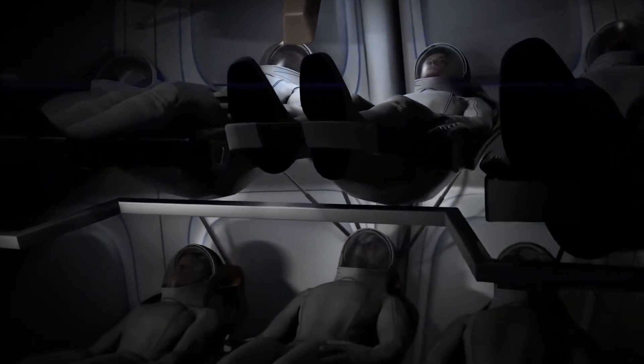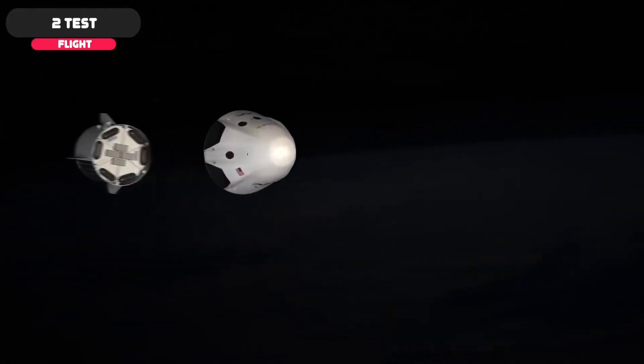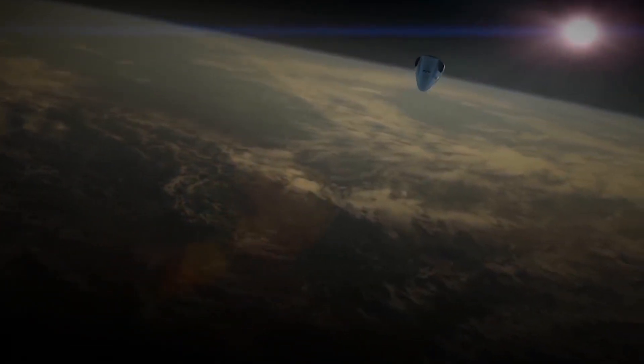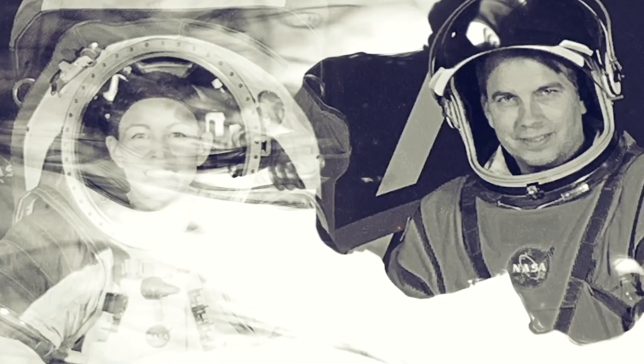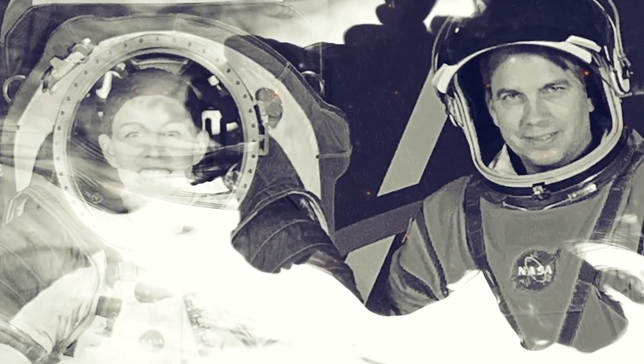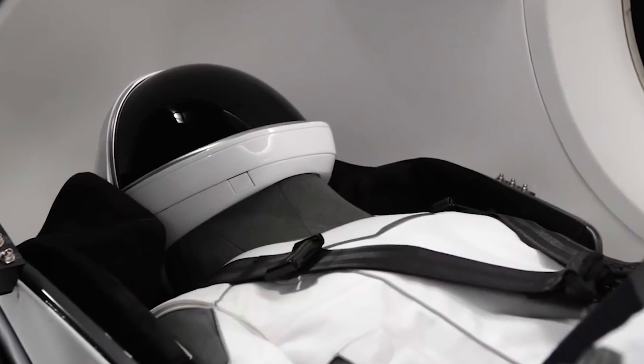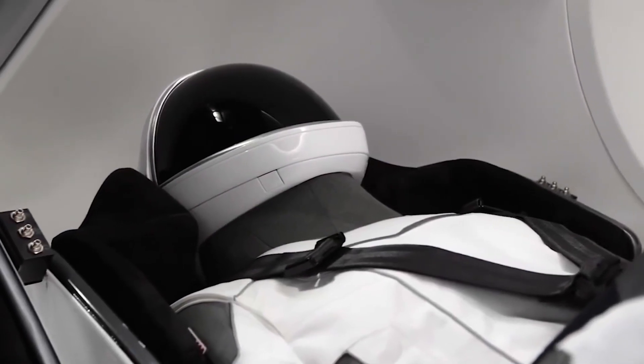The new spacesuits were just one of the innovative features Crew Dragon astronauts enjoyed during the Demo-2 test flight to the International Space Station. Because the spacesuits were fitted to each astronaut's individual body type, Hurley noted they were much easier to get in and out of in zero gravity compared to the pumpkin suits. The ACES and SpaceX spacesuits are not designed for spacewalks — only for backup protection during launches and landings.